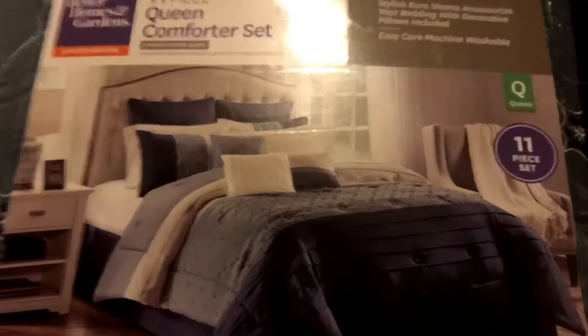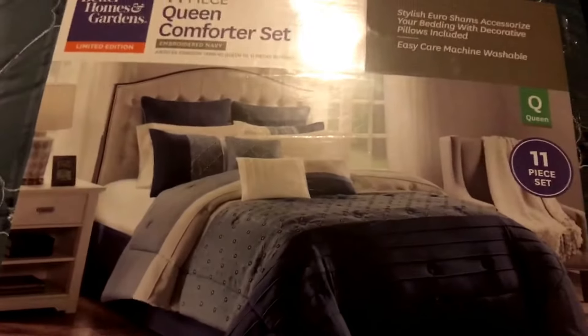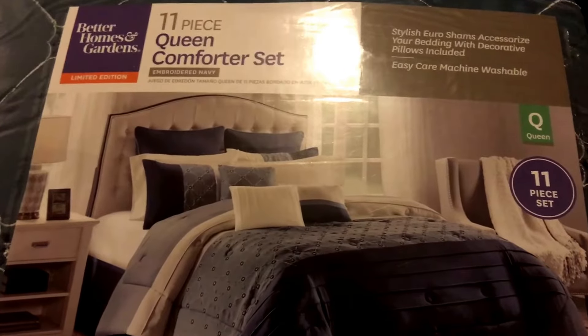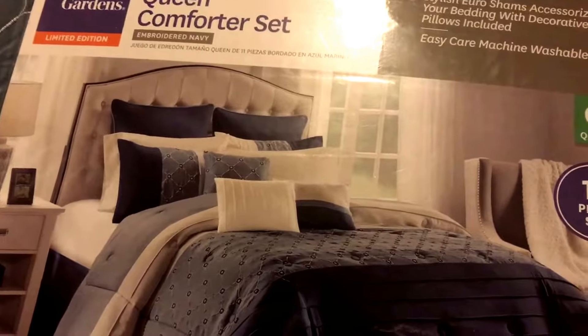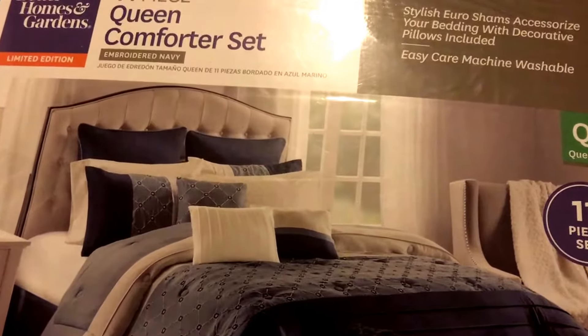So I went to Walmart, and I attempted to use Walmart Pay. Most of this vlog will be about reasons why you should not use Walmart Pay.